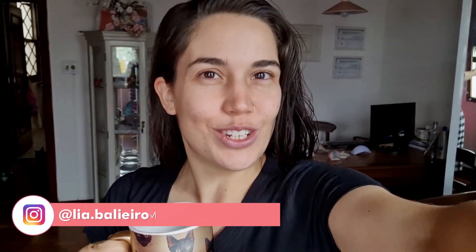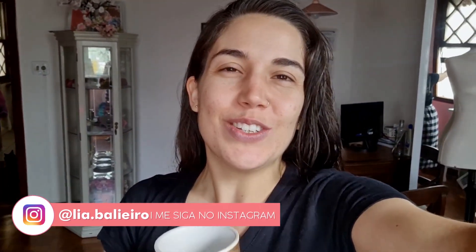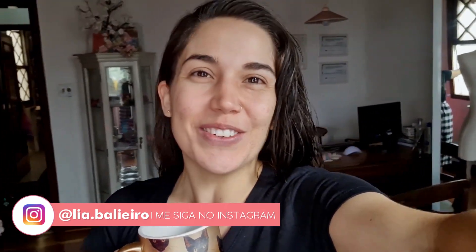Quarta-feira! Hoje já começou sendo um dia extremamente especial pra mim, porque a minha sobrinha está nascendo. Quem acompanha lá no Instagram sabe que eu já sou tia, já tenho um sobrinho, o Lucas. E hoje, especialmente no dia de hoje, dia 6 de abril, a minha sobrinha Yara está nascendo. Então eu tô muito, muito, muito feliz.